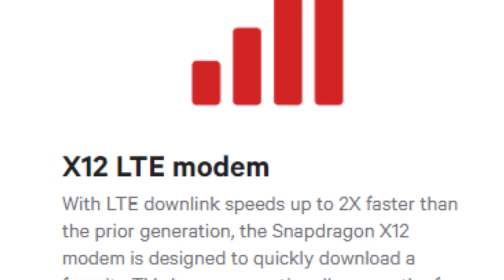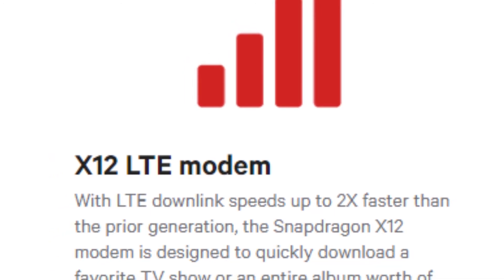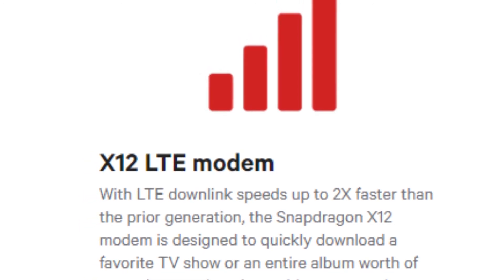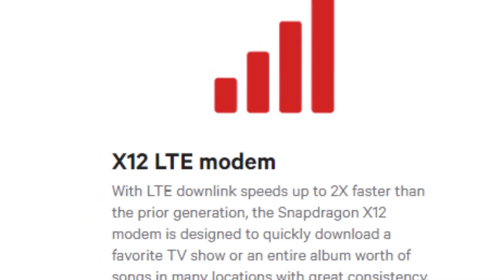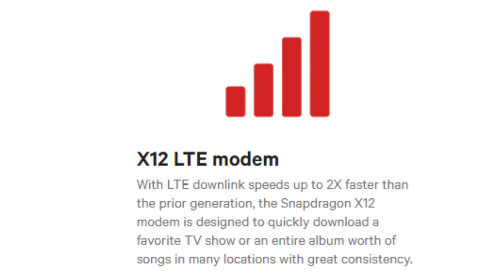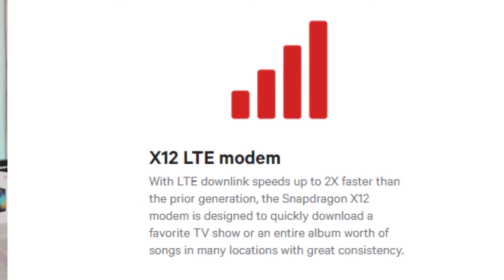This processor supports 5G with LTE downlink speeds up to two times faster than the prior generation. The Snapdragon X12 modem is designed to quickly download a favorite TV show or an entire album's worth of songs in many locations with great consistency. The Snapdragon 636 also supports Quick Charge 4.0, which has become a requirement right now. There is also support for Bluetooth 5.0 and dual SIM with LTE connection.